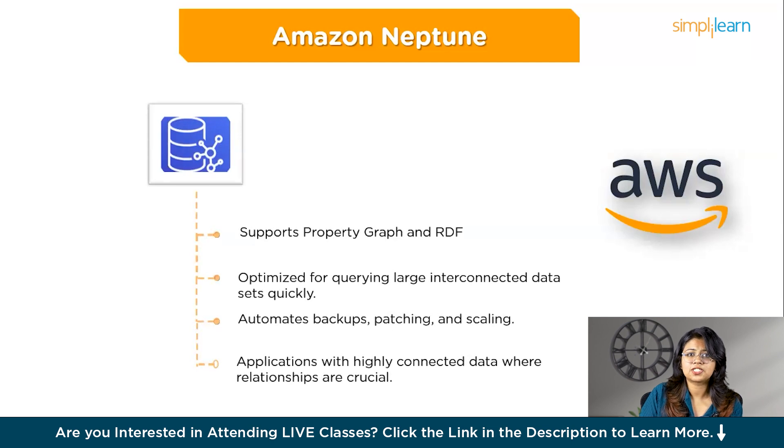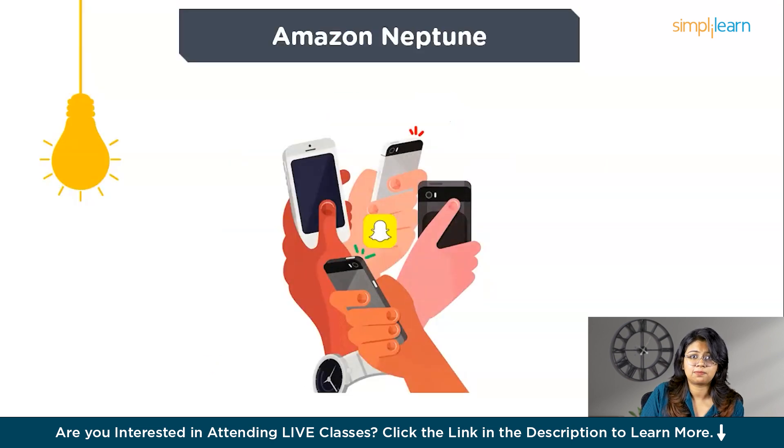Amazon Neptune is a fully managed graph database service designed to work with highly connected data, making it ideal for applications where relationships between data points are as important as the data itself. It supports popular graph models like Property Graph and RDF (Resource Description Framework), is optimized for querying large amounts of interconnected data quickly, and handles backups, patching, and scaling automatically. A common use case is social networking: Neptune can efficiently manage connections like friends, followers, likes, comments, and groups, and quickly answer complex queries such as finding mutual friends or group memberships.